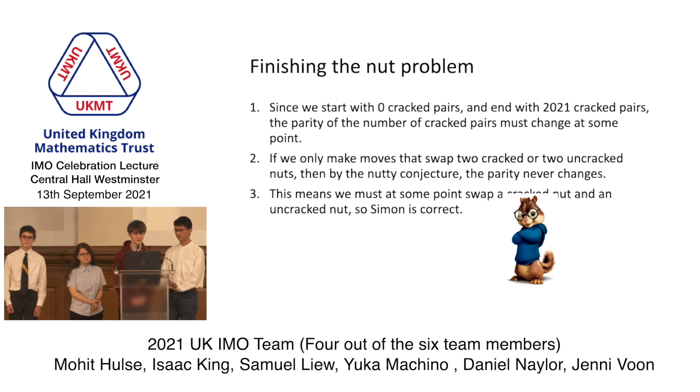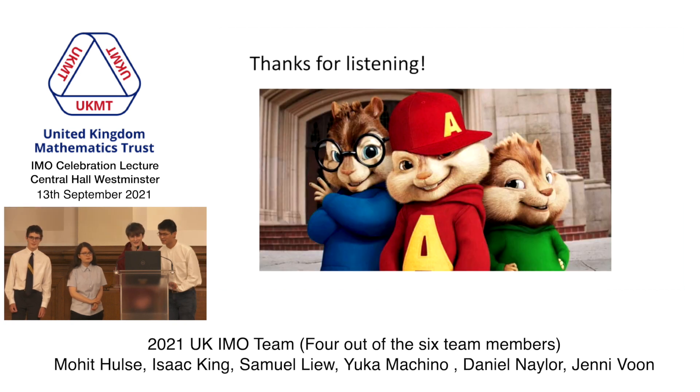Using these claims, we can finish the nut problem. We start with zero cracked pairs and we end with 2021 cracked pairs. So at some point, the parity of the number of cracked pairs has to change. But if we only ever swap two uncracked nuts or two cracked nuts, the parity never changes. So at some point, we swap a cracked nut with an uncracked nut — so Simon's correct. Thanks for listening.